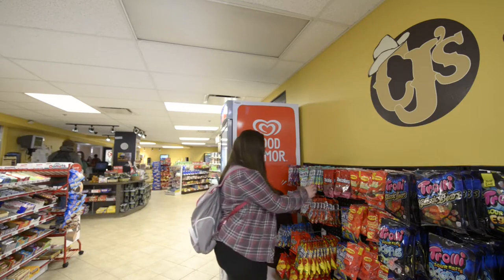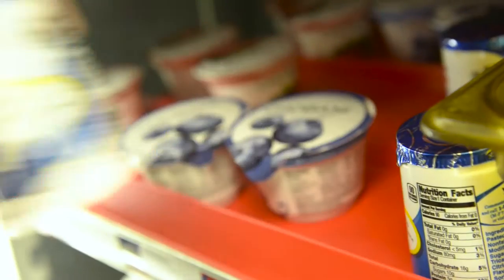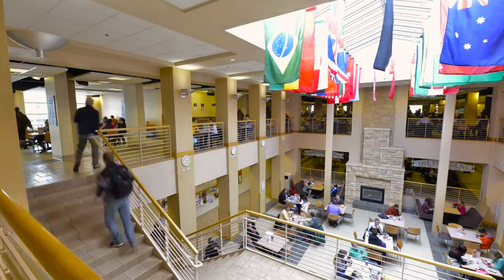Down the hall, past the information desk, you will find the food court where there's plenty of seating space to enjoy a meal or to study. CJ's convenience store is also located here and is open every day of the week to grab a quick snack or drink during study breaks.